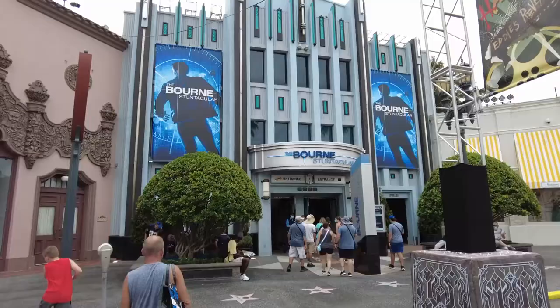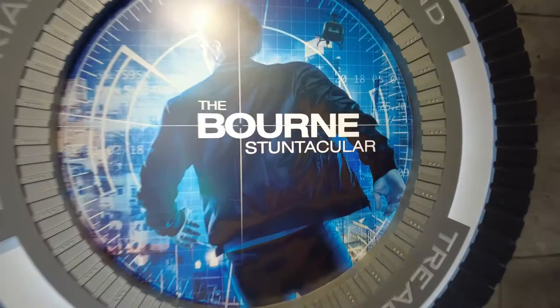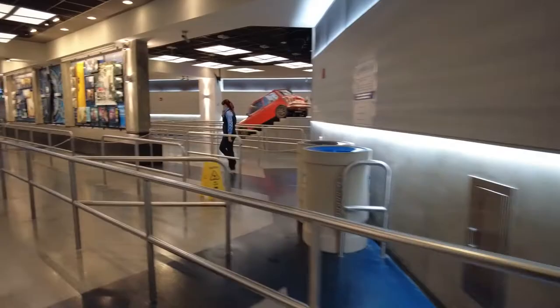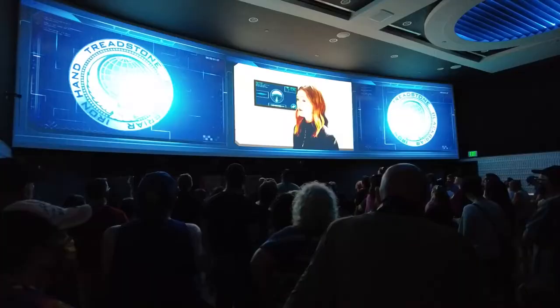Here's where we're going next — the Bourne Stuntacular. We just got out of the Jason Bourne Stuntacular. It was a lot of fun. It's amazing! So good! It's a really good show. I've seen it a lot. It's definitely up there as one of the best theme park shows around in Orlando.